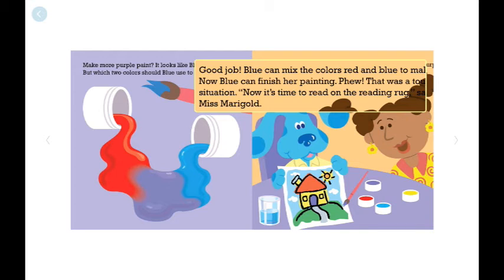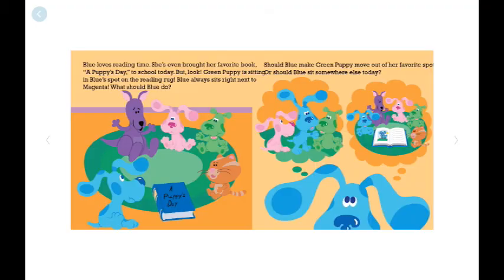Now it's time to read on the reading rug, says Mrs. Marigold. Blue loves reading time and has even brought her favorite book, A Puppy's Day, to school today. But look — Green Puppy is sitting in Blue's spot on the reading rug.